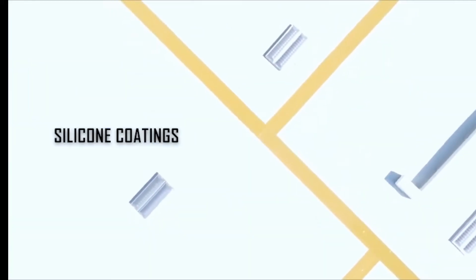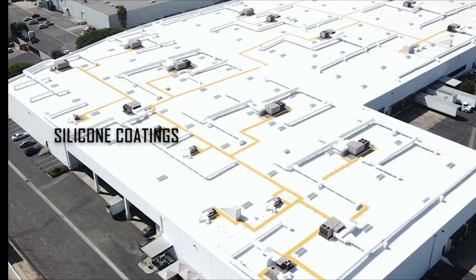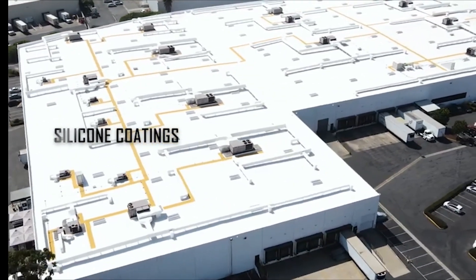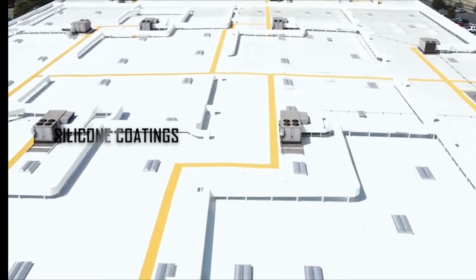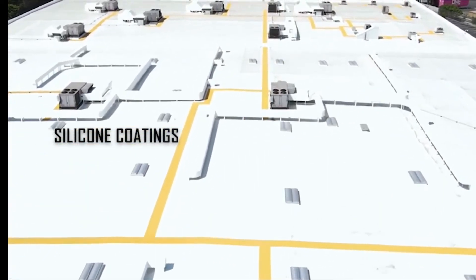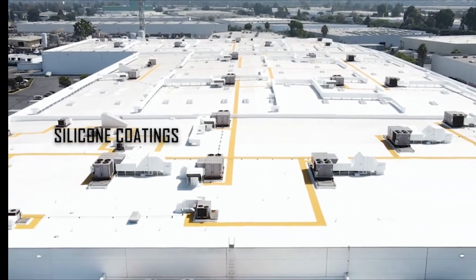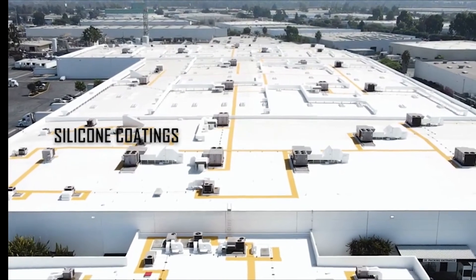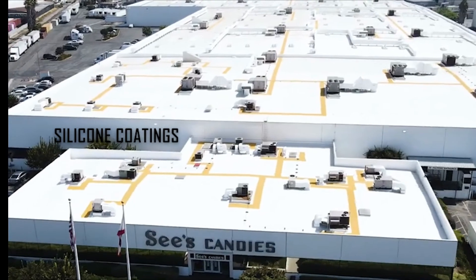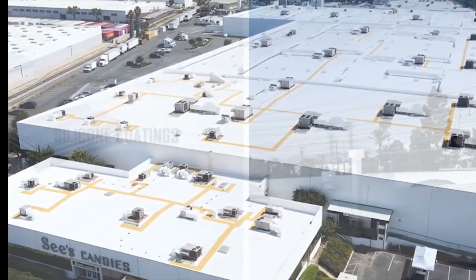Let's move on to silicone coatings. Silicone coatings started in the 1960s and were primarily used in spray foam applications. They eventually evolved into a suitable coating solution and are now the most widely used coating material in modern commercial roof restoration. They have superior UV stability and resistance to ponding water, and use less liquid material to achieve the required dry film thickness. The main drawbacks of silicone coatings are that they are challenging to spray, accumulate dirt, and are extremely slippery when wet.